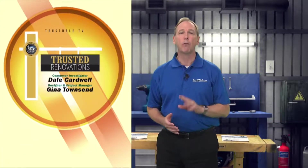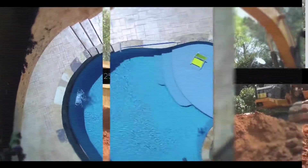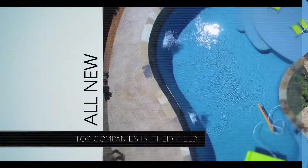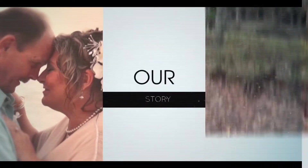This is Trusted Renovations. Over 25 projects, over 25 top companies in their field, all working toward one goal: to turn a dated 1970s ranch house into the dream home for one couple and their family. Here's just one of the companies who took on this amazing challenge.